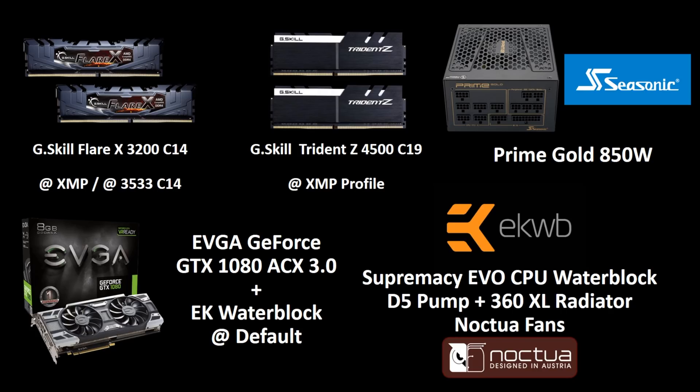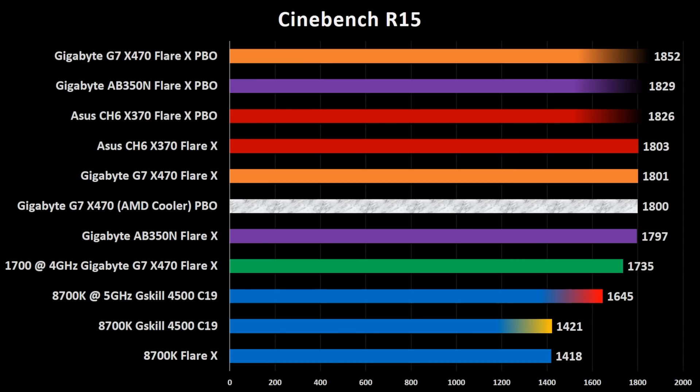Most benchmarks are done with the G-Skill FlareX at their XMP profile for AMD and even for Intel. You will also see some results with memory overclocked, and for Intel the G-Skill Trident Z 4500 C19 at their XMP profile. The test was done with a Seasonic Prime Gold 850 watts, a GTX 1080, and if not specified everything is cooled by an EK full custom loop. To facilitate reading I've assigned a color to each specific motherboard. The bar with the black gradient means Precision Boost Overdrive is enabled; the bar with the marble texture is for the AMD stock cooler; and the blue bar for the Intel CPU has a red tip for the 5 GHz overclock and a yellow tip for the G-Skill 4500 memory.